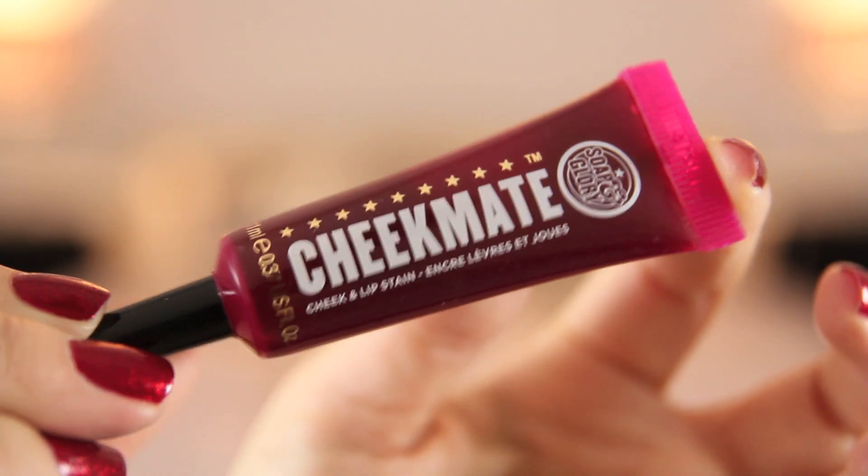The third trend I've been loving is the rosy cheeks look - it almost looks like you've been outside in the cold and come inside with a really natural gorgeous flush. My favourite on the high street is Soap and Glory's Cheek Mate, which is a lip and cheek stain in a gel formula. Unlike Benefit's Benetint which is watery and tricky to work with, this is easier to apply due to its gel texture. Cream blushes are also amazing - I love the Topshop cream blushes, which have neon pink shades that look scary in the pan but add a really natural rosy glow on the cheeks.